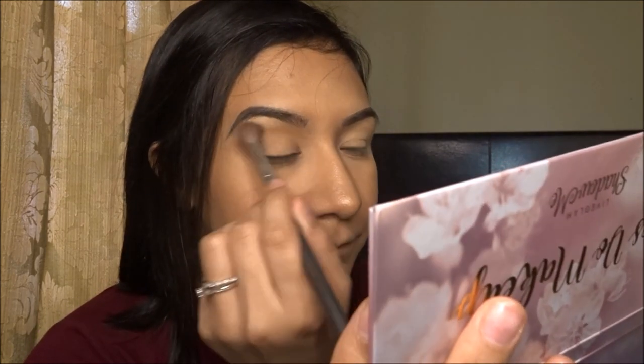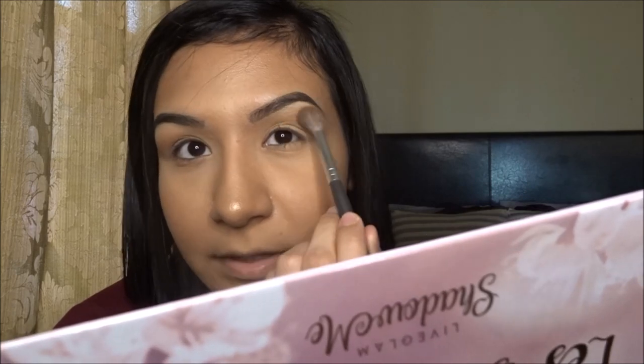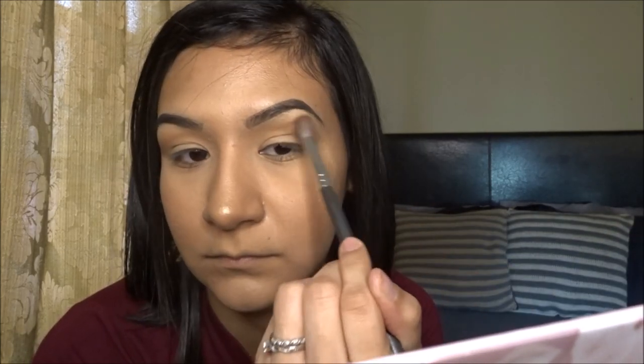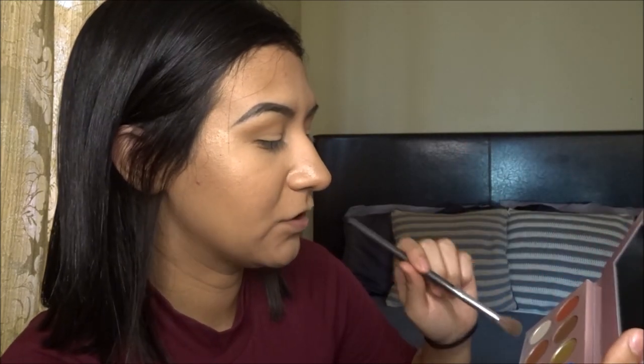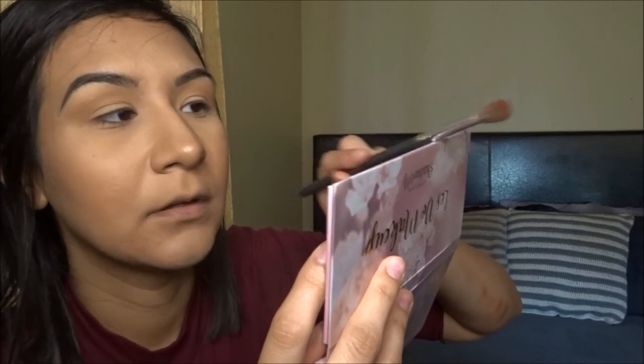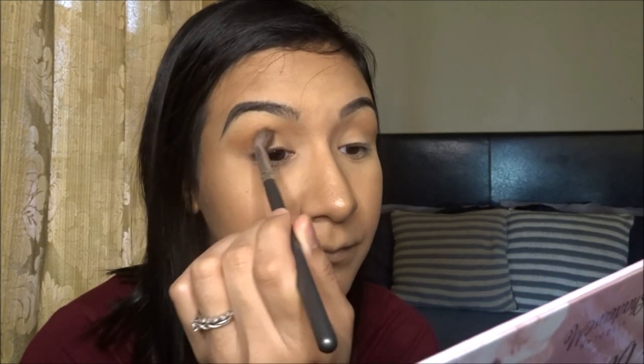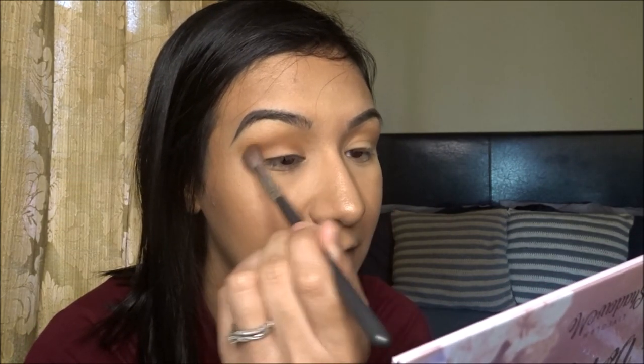Applying 'Kangaroo' as the transition color, just a little bit above the crease. It's pretty pigmented — I tapped into it lightly and it applied nicely. I'm just blending out the edges a bit. Now with the same brush going in with shade '915' because it's a little lighter than 'Rongo' and I don't want to apply the dark color yet. Applying it just below the 'Kangaroo' shade so they can blend nicely with each other.